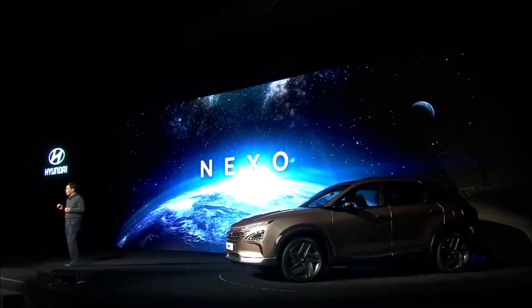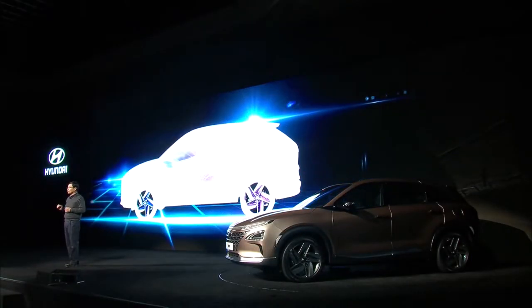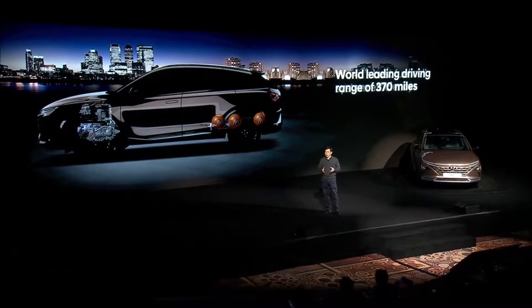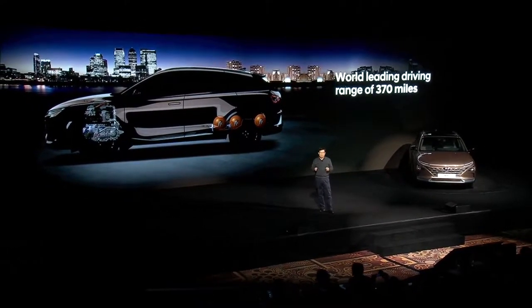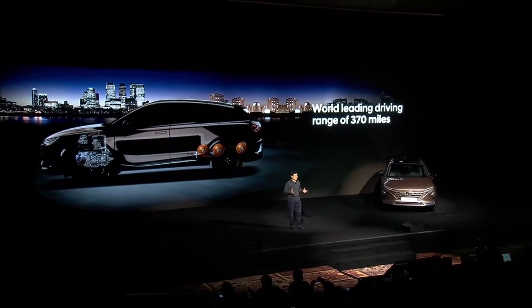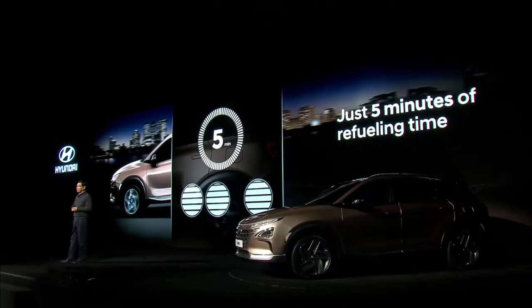The Hyundai Nexo brings the automotive future closer. We called Nexo a future utility vehicle. This allows Nexo to realize a world-leading driving range, which is expected to be 370 miles in the US. Fully refilling Nexo takes just five minutes.